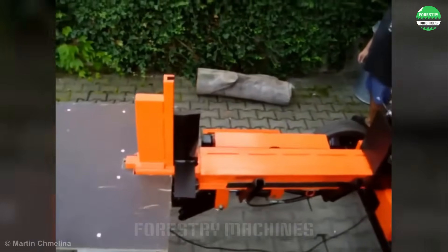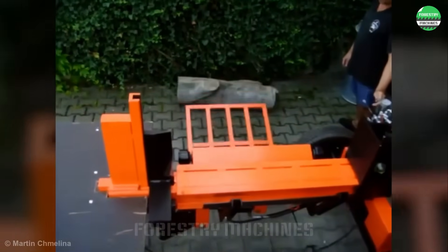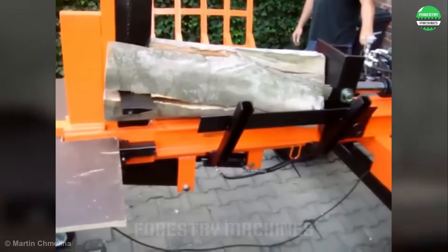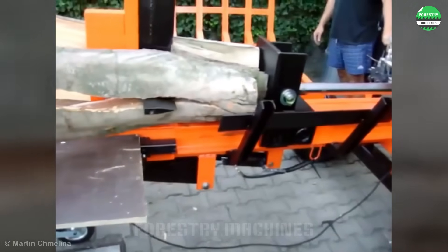This is a modern log splitter with a flexible splitting blade that can adapt to various wood sizes. The piston shaft looks impressive, followed by an extremely large wood splitting force. Whether for the backyard or production workshop, this machine is the perfect choice.